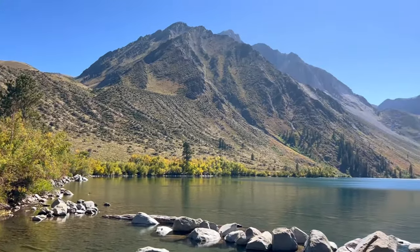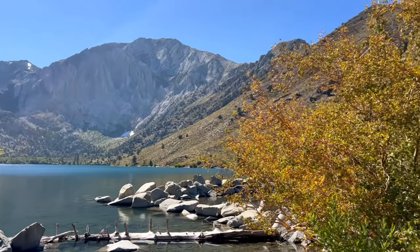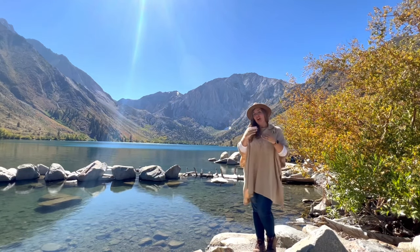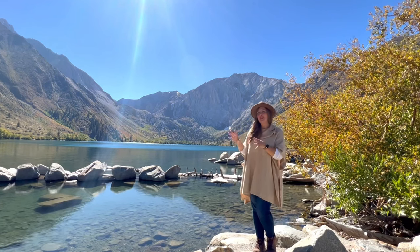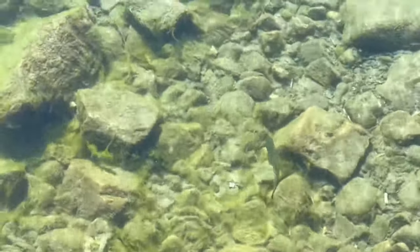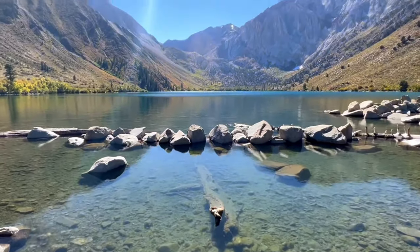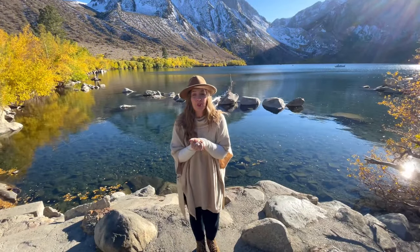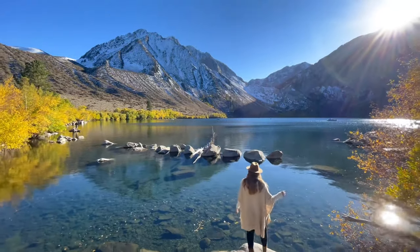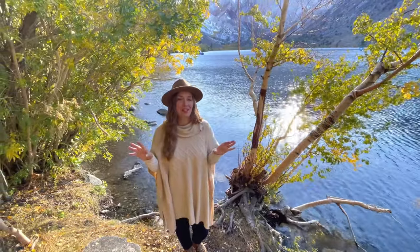Our last stop on this year's fall foliage adventure is Convict Lake. This lake is beautiful year round, but here's what it's looking like right now — it is Friday, September 29th, and the lake is green with hints of yellow. I think it'll be about next week when we'll really start seeing the oranges and golds, but it's beautiful here. The water is so clear you can see the fish swimming beneath you. It's no wonder this is such a popular place for kayaking, canoeing, and fishing with the incredible mountain peaks behind you. The gentle lakeside trail that leads around Convict Lake will give you wonderful views of the colors and the beautiful mountains.